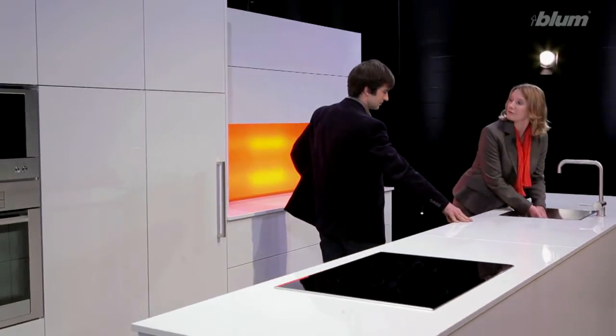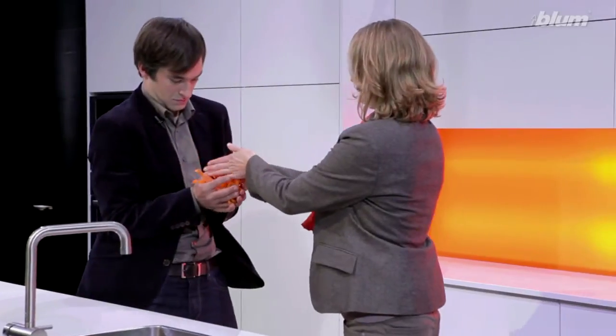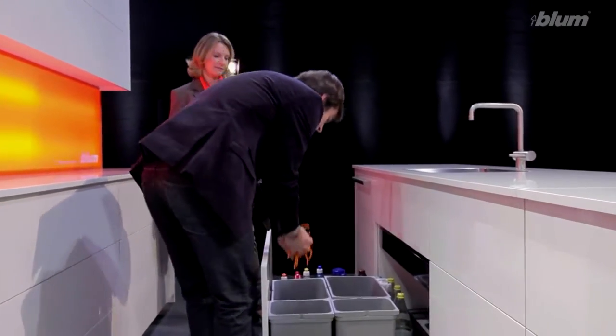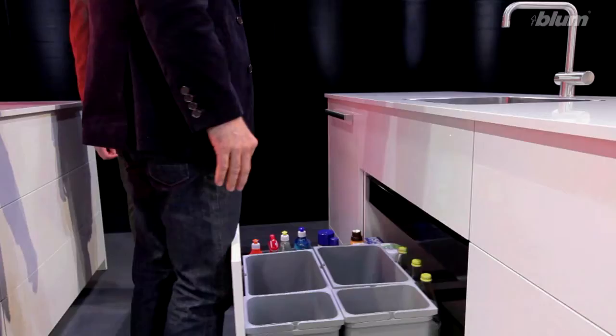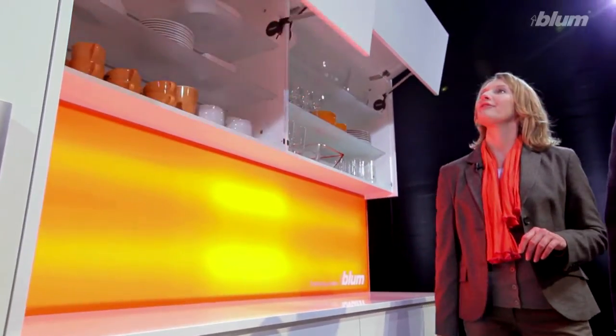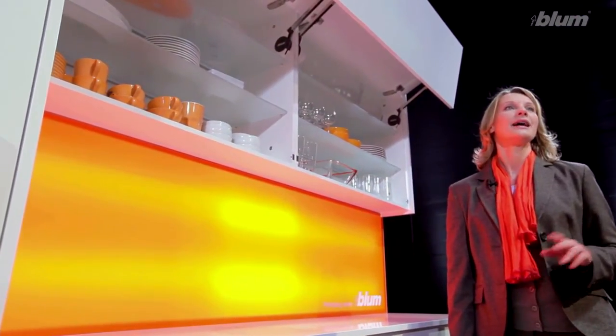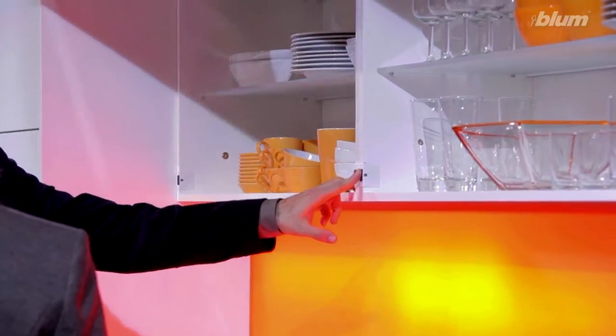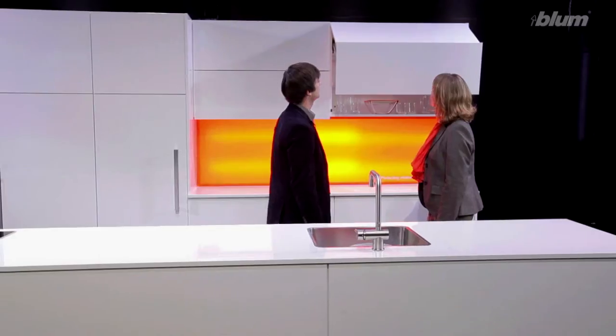But what can you tell us about opening? Well, opening should be easy too — just touch the front, anywhere. That's great! This is our servo-drive electric opening system. Pull-outs just glide open at a single touch. It's also available for lift systems — even heavy fronts open with ease, and they close again at the press of a switch. So fronts are always within reach. Now that's practical.